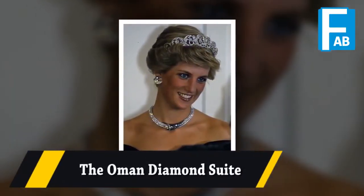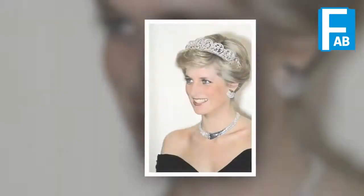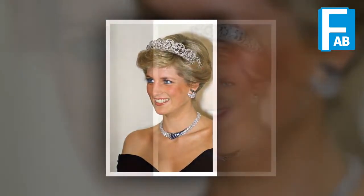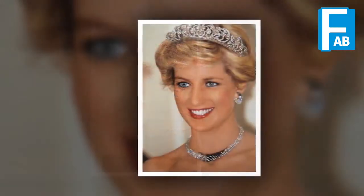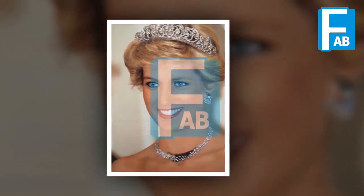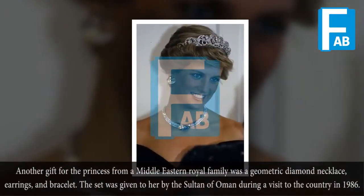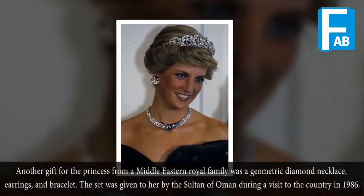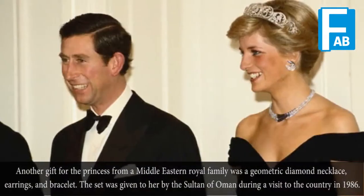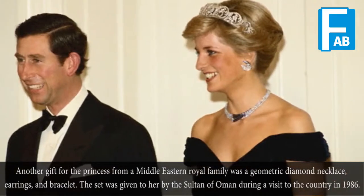The Oman Diamond Suite. Another gift to the princess from a Middle Eastern royal family was a geometric diamond necklace, earrings, and bracelet. The set was given to her by the Sultan of Oman during a visit to the country in 1986.